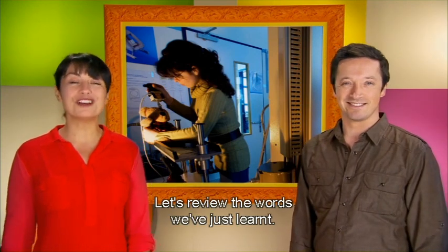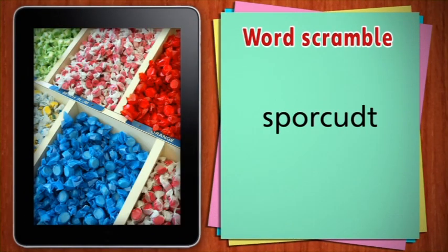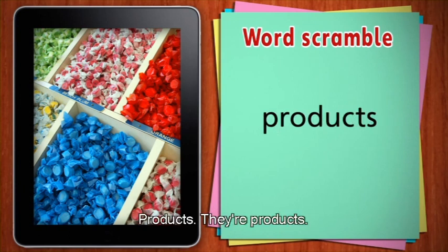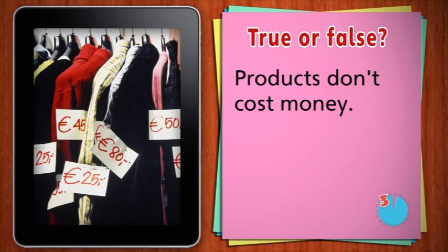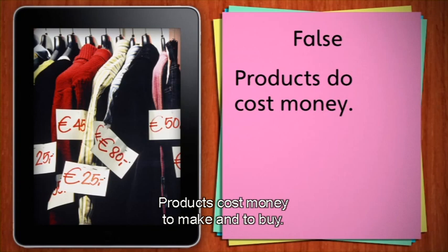We've learnt a lot of words about products and their characteristics. Let's review the words we've just learnt. These sweets are made in a factory. What are they? Unscramble this word. Products. They're products. True or false: products don't cost money. False. Products do cost money. Products cost money to make and to buy.